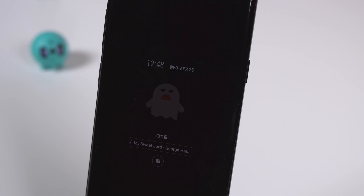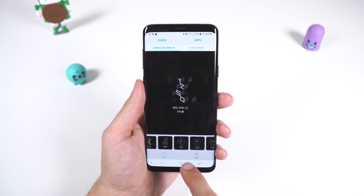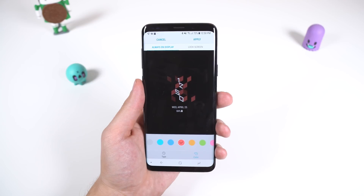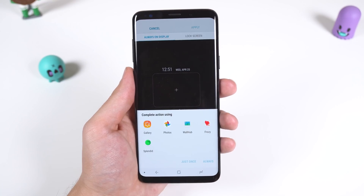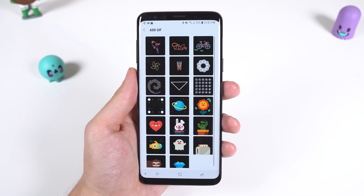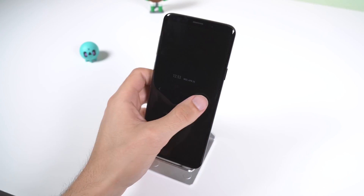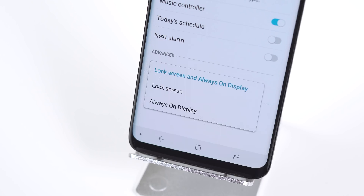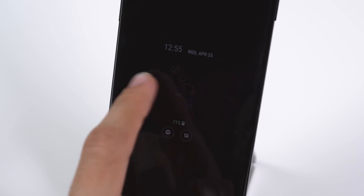The always-on display has a few more options for customization aside from the ones found in the theme store, such as new themes, color options, and the ability to add a GIF. You can choose to add your own by selecting it within the internal storage, or select one from the few Samsung already provides. Also, just a quick side note — you can now modify the location of the face widgets. So if you don't want music controls within the always-on display, you can choose lock screen, and face widgets will only appear within the lock screen and not your always-on display.